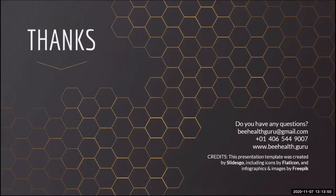If you have any questions, feel free to contact me at beehealthguru@gmail.com. You can get our app or see more information on our bulletin board at www.beehealth.guru. If you're truly interested in collaborating with us, you may call me on my cell phone: U.S. country code 01, area code 406, 544-9007. I thank you for your participation in this presentation and willingness to participate in our overall program. That's a quick overview of almost 20 years of research, so feel free to get in touch if you have any additional questions.